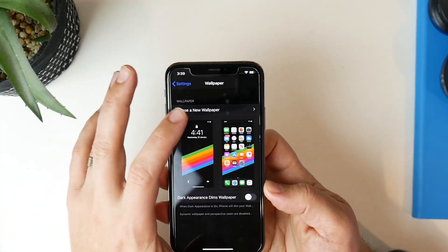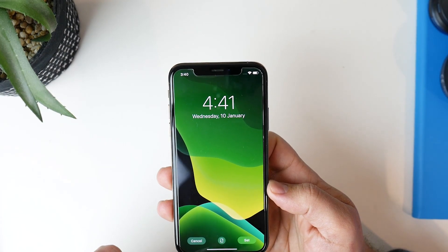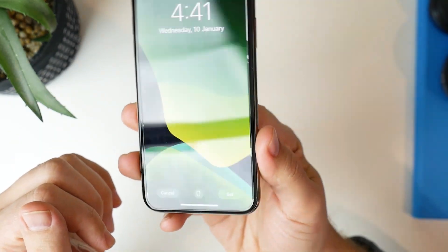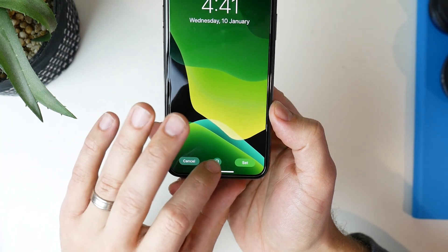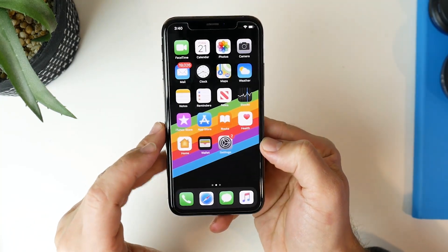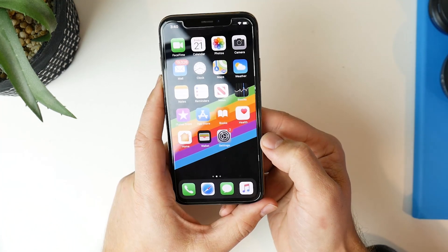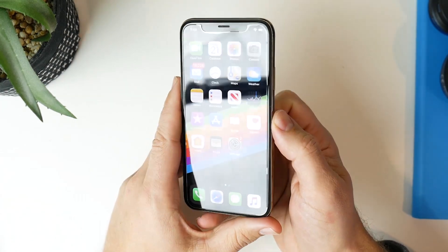Another thing in the wallpaper section is when you go in and select a wallpaper, there's a new icon at the bottom that turns off the parallax effect — so when you turn your screen left and right it doesn't give you that shift or motion effect. Turning that off, you can see the icons just stay exactly where they are and you don't get the parallax effect. It might save battery life, or it might make no difference, but it's really cool that Apple has given us that functionality.